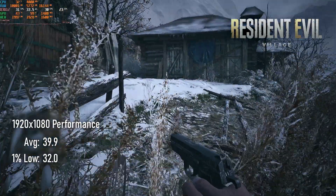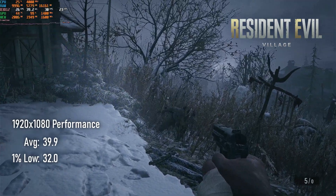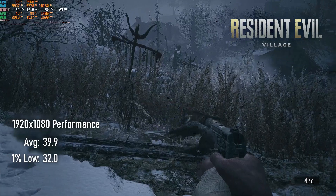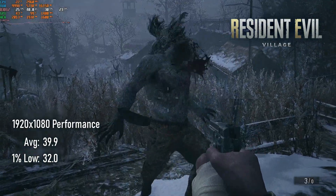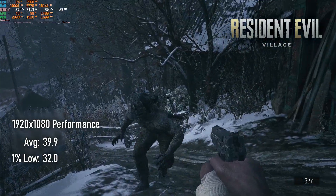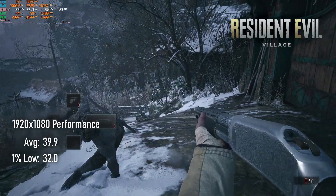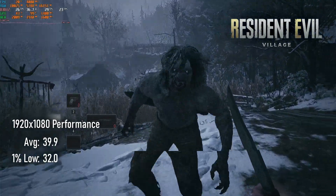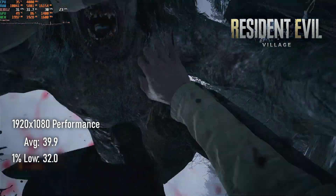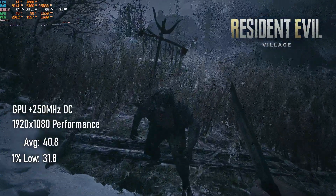Resident Evil Village is another game that doesn't handle sub-30 FPS framerates well, especially during cutscenes, where audio and animation quickly become desynchronised. I found it best to play at 1080 with the prioritised performance preset, which defaults to interlaced rendering — essentially running at 1920x540. It doesn't seem to harm visual fidelity much and, at least in my testing, helps guarantee a high enough FPS to make cutscenes run correctly. Overclocking, however, does precisely bugger all.